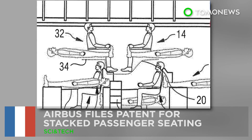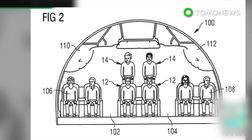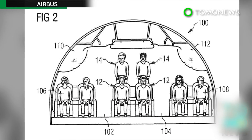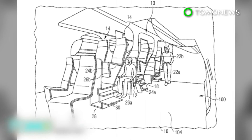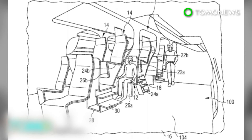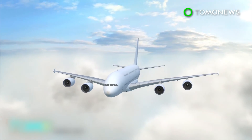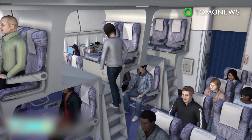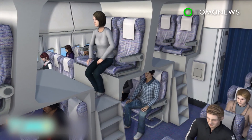Airbus files a patent for stacked passenger seating. French aircraft maker Airbus is foretelling the possible future of air travel, whether you like it or not, with designs for cabin seating wherein flyers would be arranged in alternating rows on upper and lower levels. Hoping to make better use of unused upper lobe space in wide-bodied models such as the A380, Airbus has filed patents in Europe and the United States for split-level seating configurations.